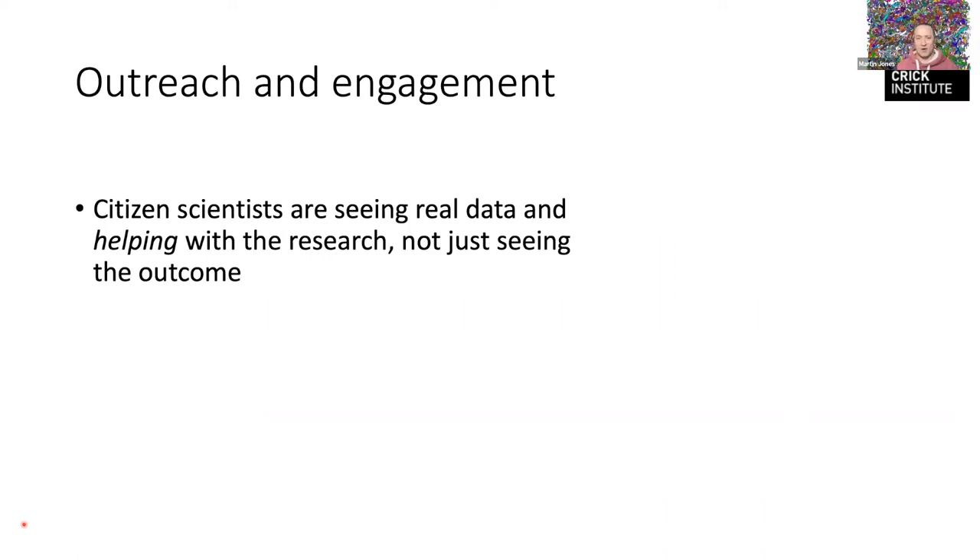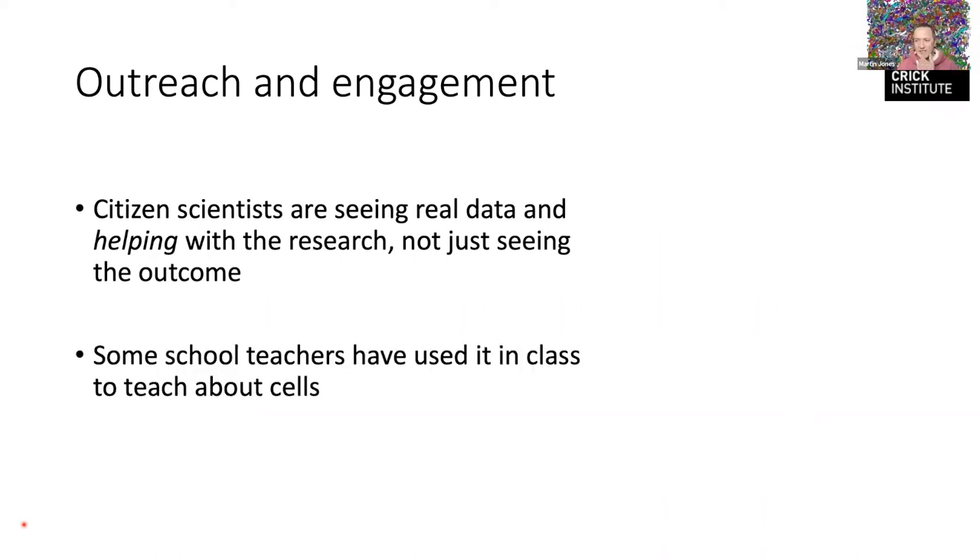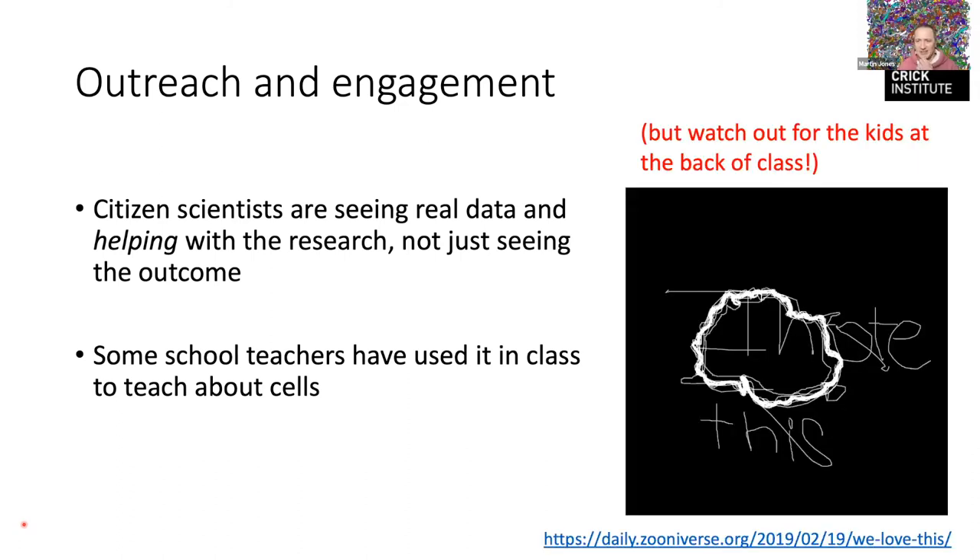Rather than just seeing press releases with an institute director saying 'look how clever we are,' the public are seeing the sometimes messy, dirty data that scientists wrestle with for most of their time. We've had school teachers using this in class to teach about cells. The motivation is a bit different for students — they haven't gone there of their own free will — so we do occasionally get some graffiti, but thankfully we can deal with those contributions.